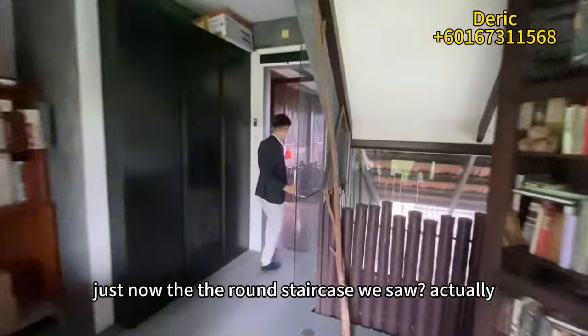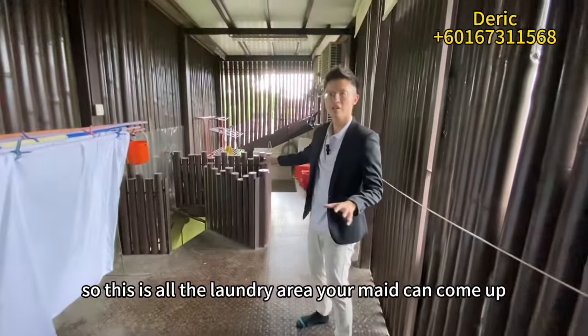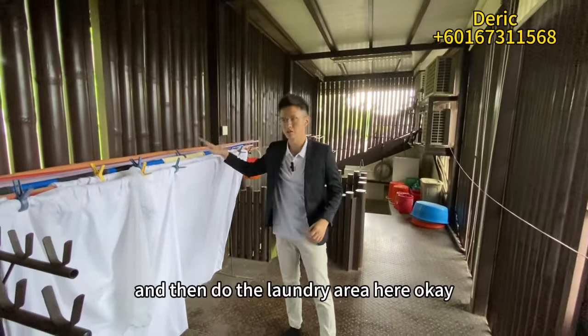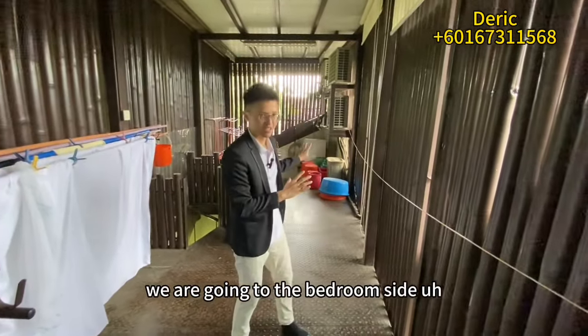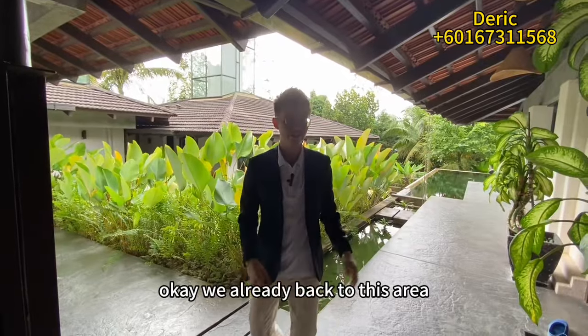Remember the staircase from the maid's room earlier? It's actually linked to up here — this is all the laundry area. Your helpers can come up this way to do housework and laundry. Now we're going to move to the bedroom side.